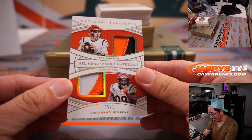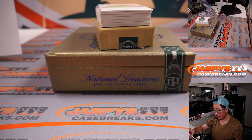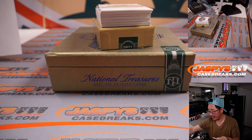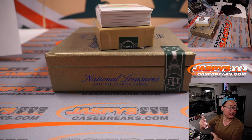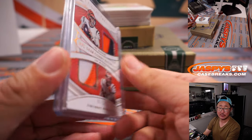Now we got some Bengals — NFL gear combo materials, 5 out of 10, Joe Burrow on top, Joe Mixon on the bottom. Dual relic going to Han and the Bengals — Last Spot Mojo.